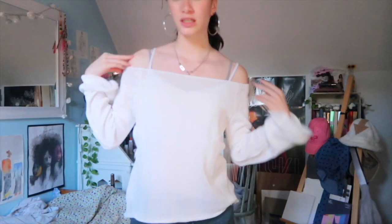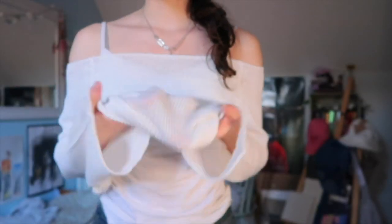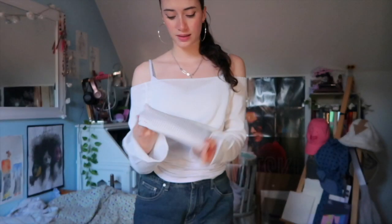This is the white sweater. As you can see you can have it off the shoulders — that's the design and how it's meant to be — but you can also cover your shoulders a bit more. The sleeves are kind of loose which I really like. It's quite thin so it's a good transitional piece from summer to fall. It's not even that see-through — you do need something under it, but it's still kind of like a sweater and it'll still keep you warm.